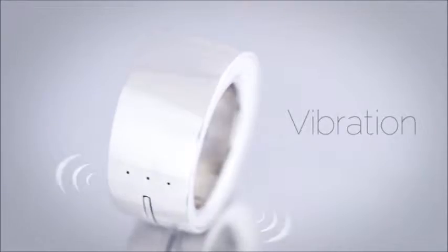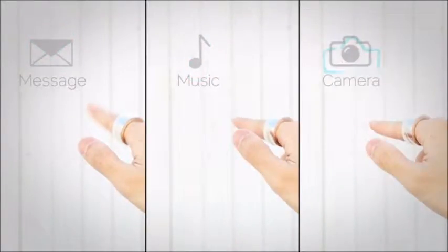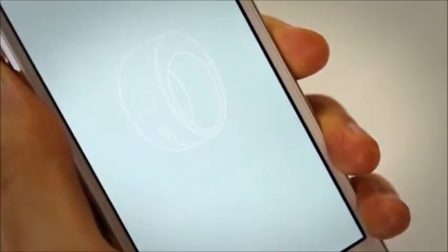Vibration and LED notifies you of status updates and notifications. Each application has its own unique gesture mark, so when you want to use it, simply perform the designated action. Gesture marks can also be edited, making customization simple and easy.